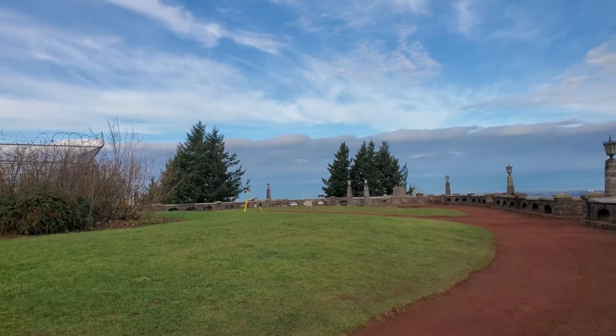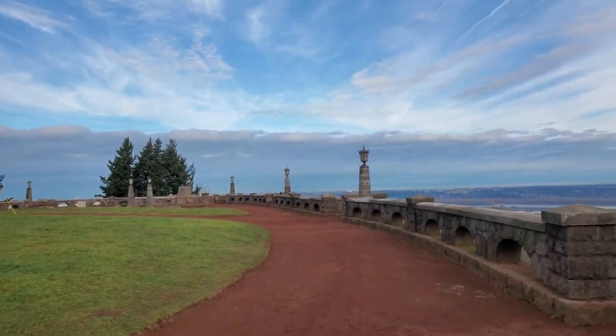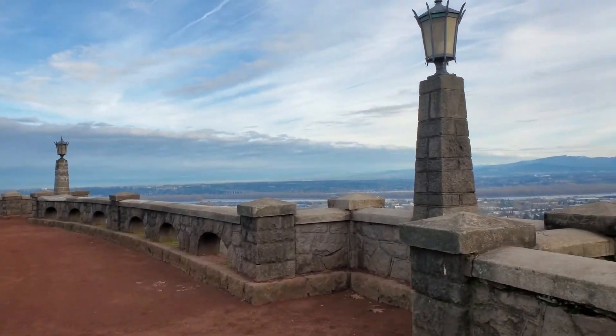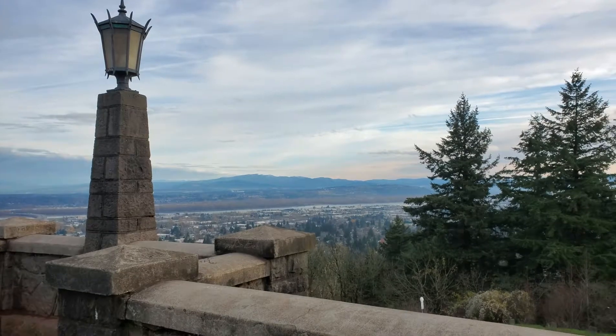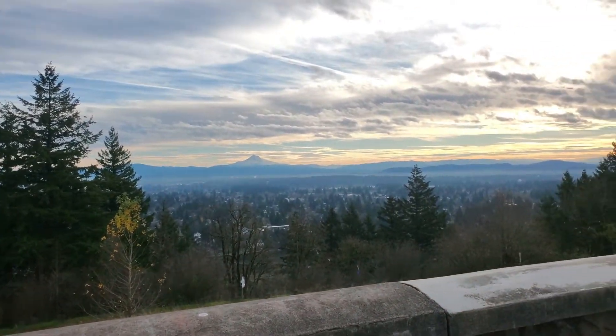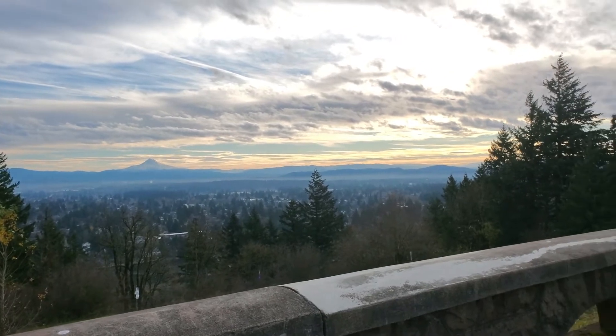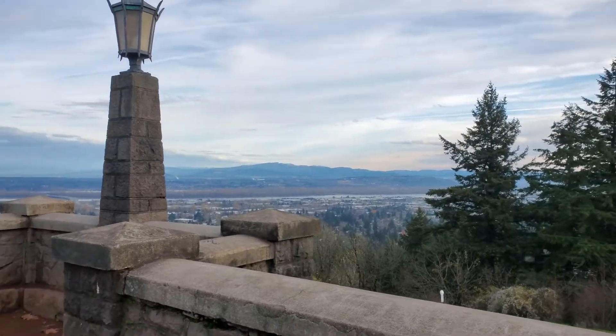Looks like we have some clouds coming in at the distance, but this view is absolutely amazing. You can see all of Portland from up here. You get an awesome view of Mount Hood and the mountains in the background.